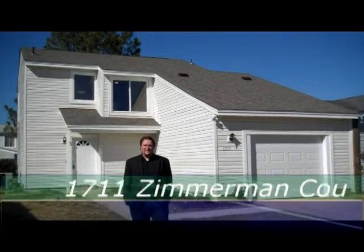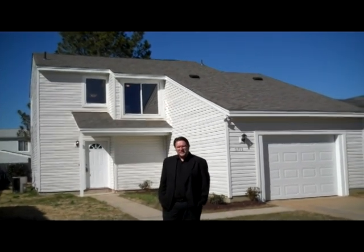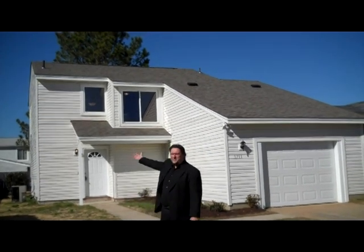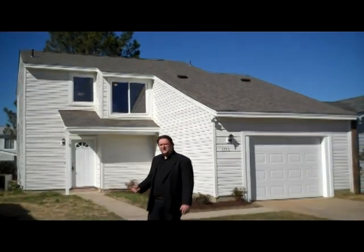Here in the Brandon Subdivision in Kempsville, I'm Tom Taylor with Virginia Beach Residence. I'm a realtor with Exit Realty Specialist, and we're here on Zimmerman Court. We've got a really nice house for you today. There's a brand new roof, three bedrooms. Let's go take a look.